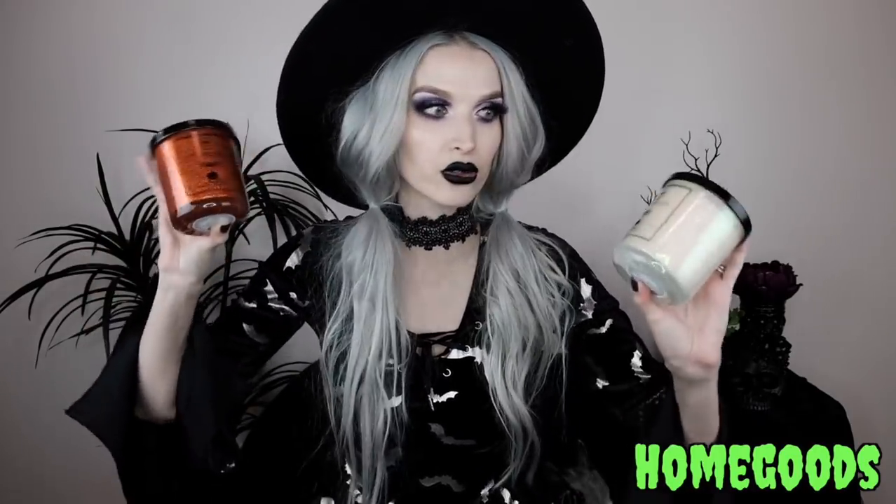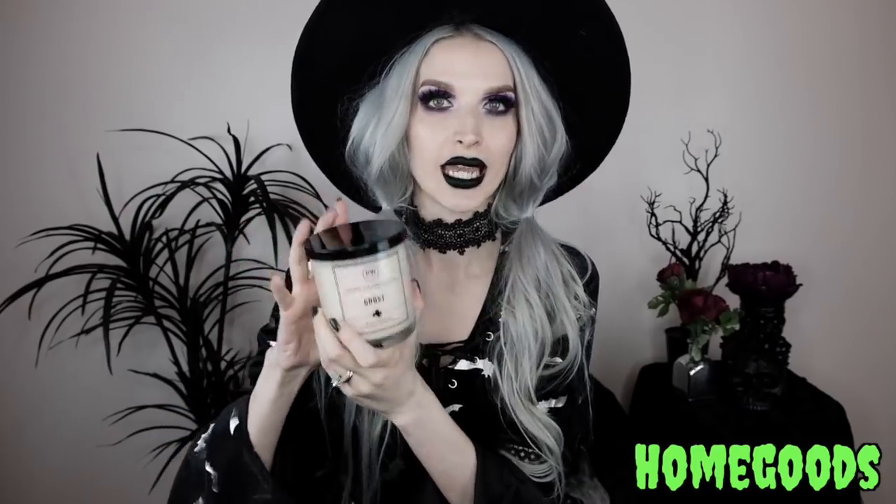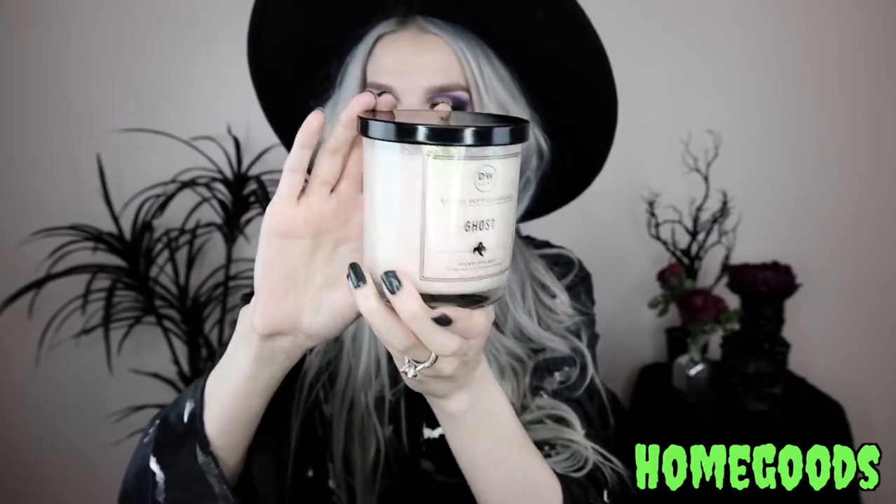I finally found some Halloween jar candles at Home Goods. I got this DW Home candle called 'Spooky' — it has a little jack-o-lantern on it with orange glitter everywhere. Some of you on Instagram recommended DW Home and I'd never really looked at their candles before, but this spooky scent smells so good — like pumpkin, a perfect pumpkin spice. I also got another DW Home Halloween candle called 'Ghost' with iridescent color-changing glitter. This one smells really sweet — vanilla, like a cupcake — and the sweetness isn't overwhelming.